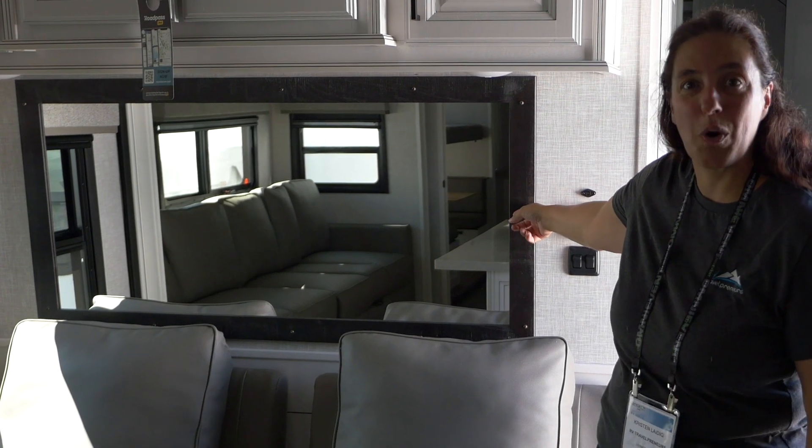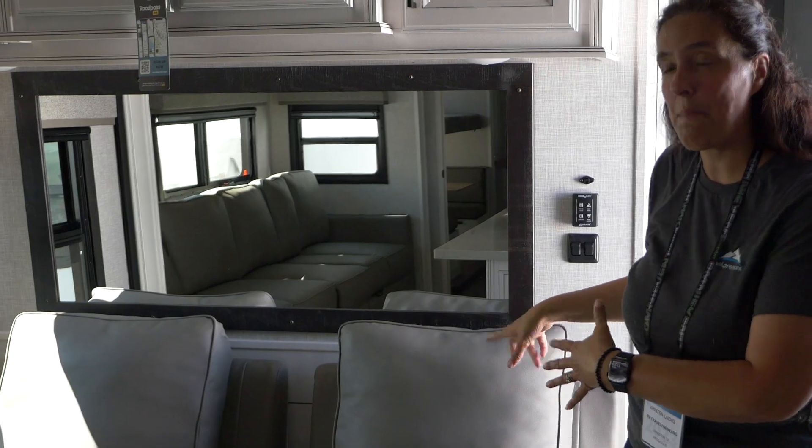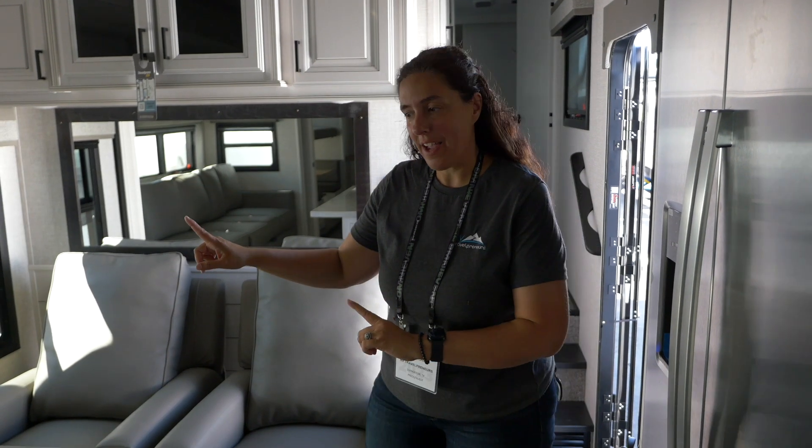I wouldn't mind working right here. I'd probably get rid of this and replace it with a cork board, or maybe even mount some screens here so you have more of a permanent setup. Let's go over this way — this is where you have the space for a lot of people.